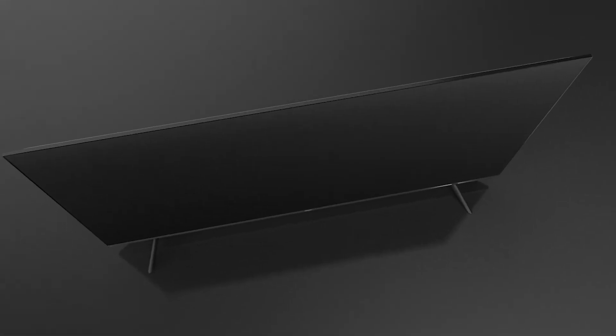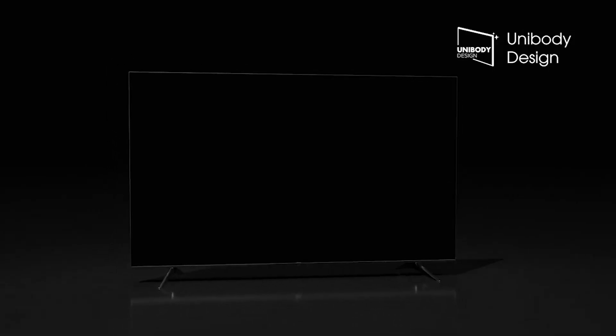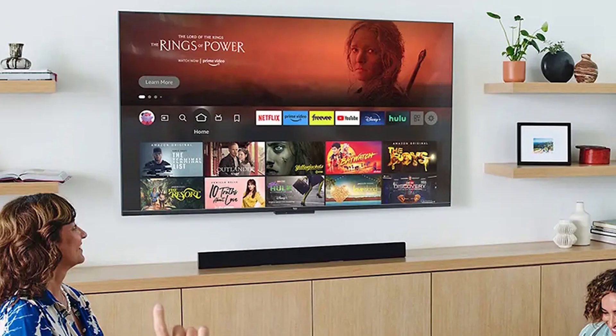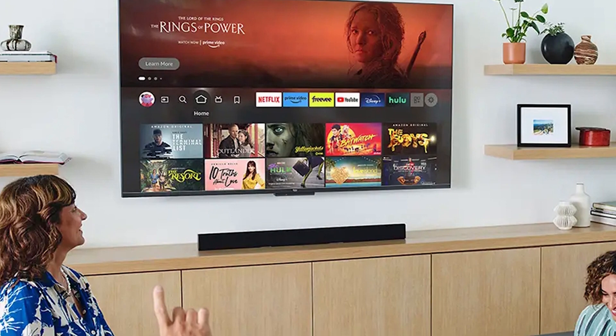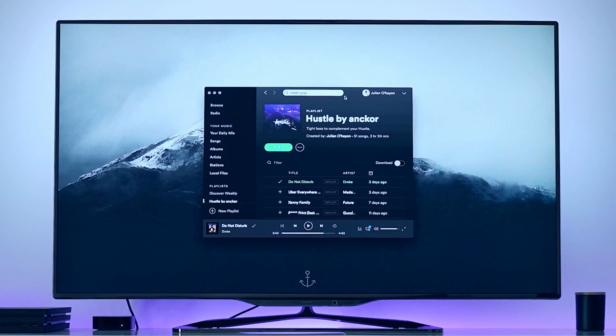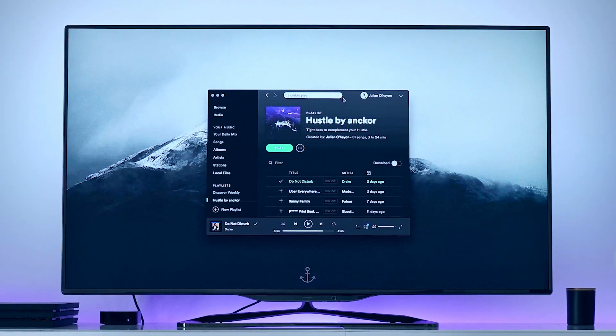Overview: our final verdict for the TV with the best resolution is — it depends. 4K TVs have better image quality, but they also cost considerably more and the difference is not noticeable on small screens. So our advice is: before you make a choice, consider the quality of your eyesight, the size of the screen, and the distance you sit from it while watching.